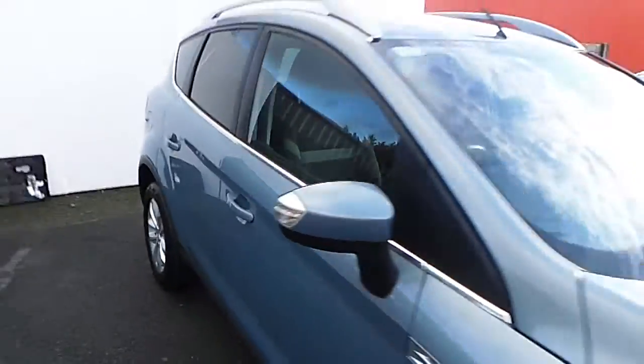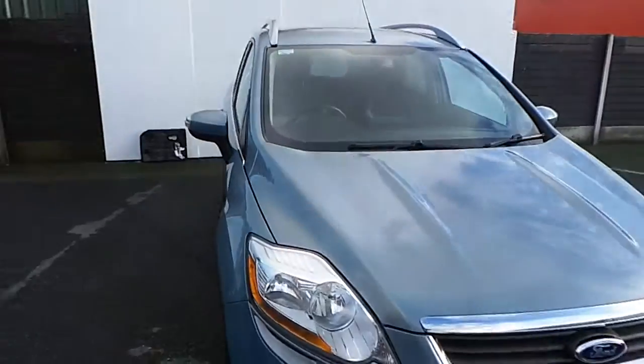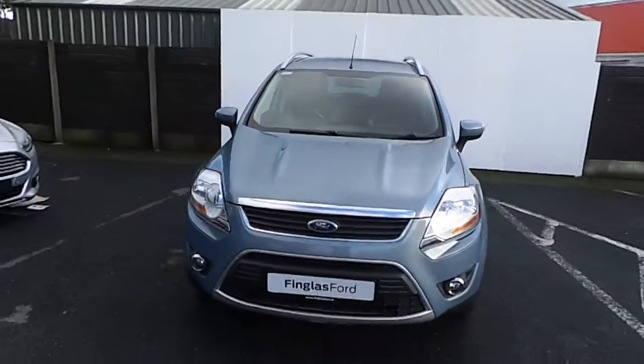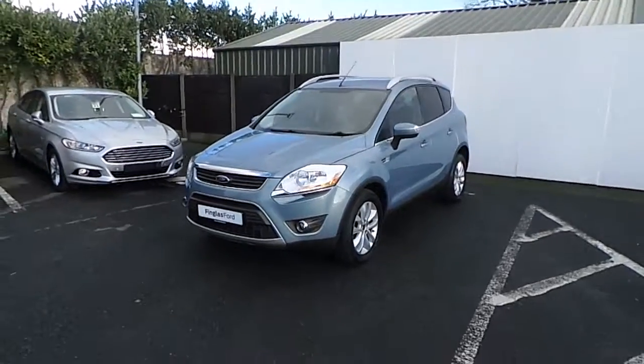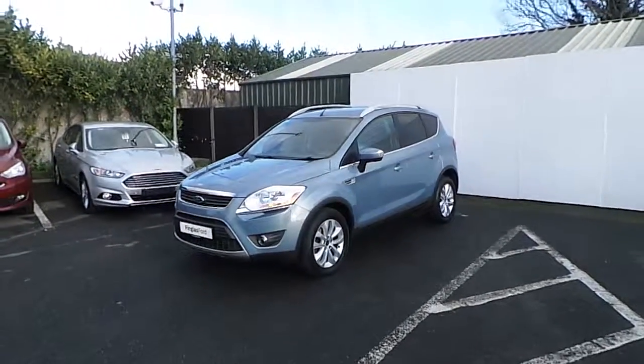If you'd like to know more about this vehicle, you can contact one of our sales team on 01834 2977, or alternatively you can drop into us — we're Finglas Ford, North Road, exit 5 off the M50.